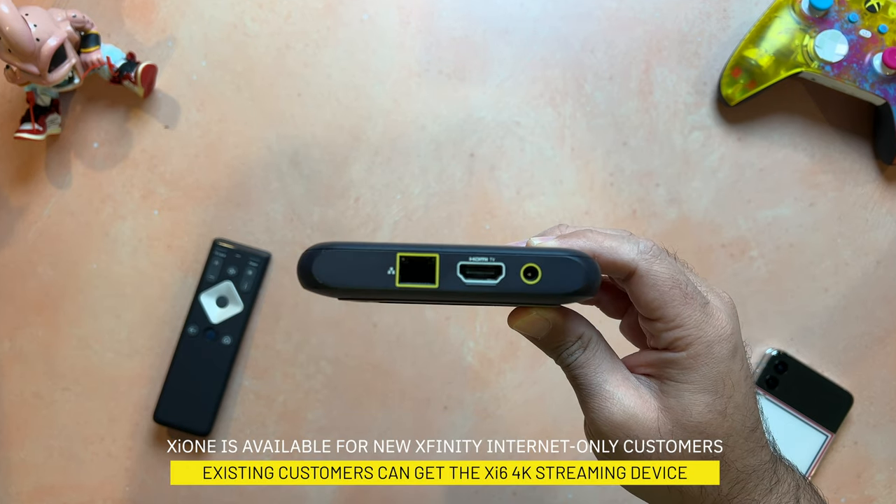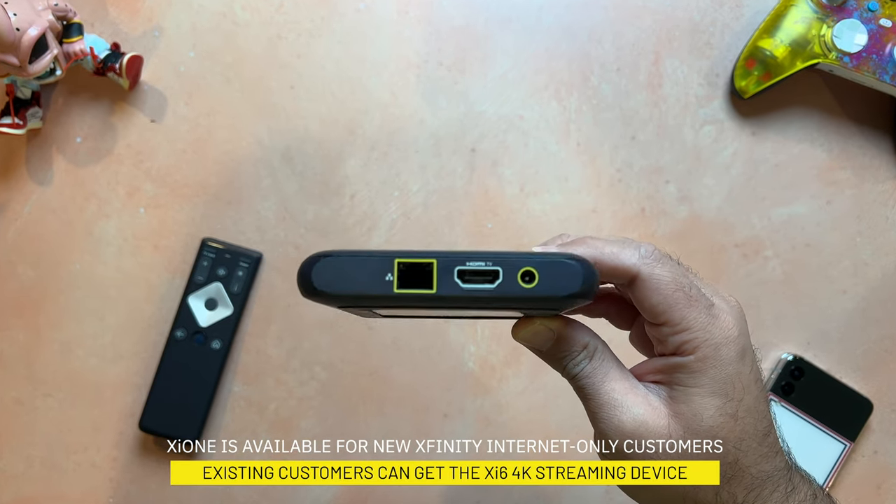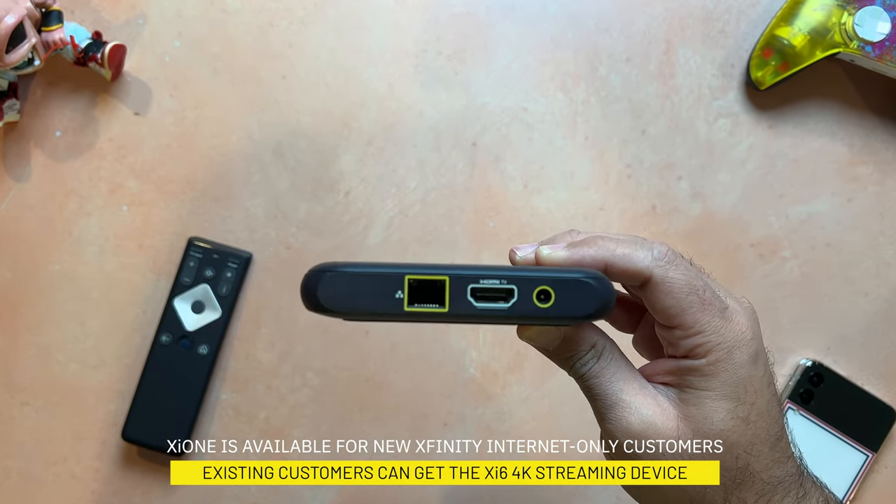Rounding things out is Wi-Fi 6 support, but it also has a built-in ethernet port if you'd rather plug directly into your home network for faster speeds and lower latency.